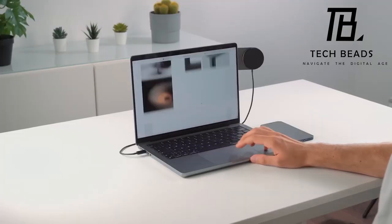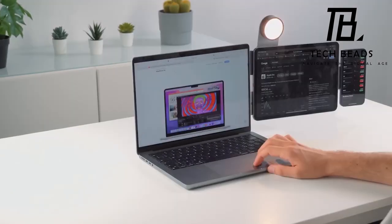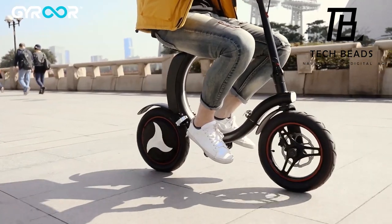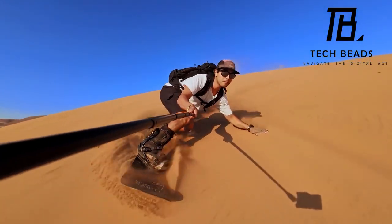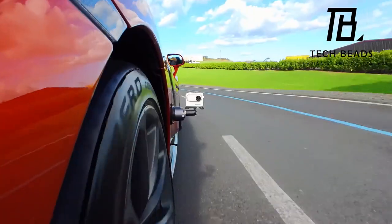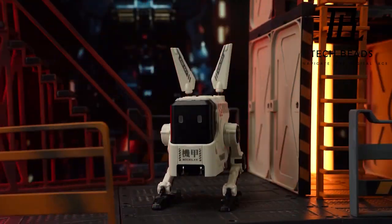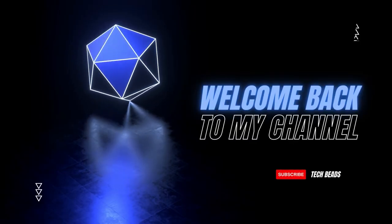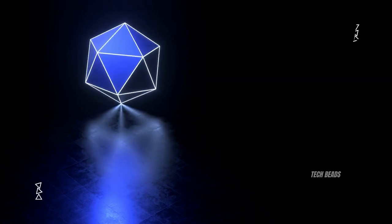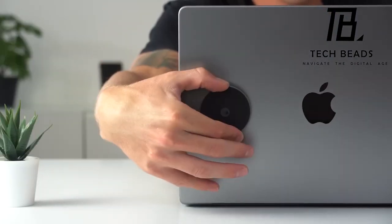With a vast array of products just a click away, navigating through them all can be quite a challenge. Thankfully, we've combed through the online marketplace to bring you a curated selection of some of the quirkiest and coolest items available. Welcome to the Tech Beads channel, your go-to destination for the latest in tech. Today we're diving into the top features of the gadgets you can snag on Amazon.